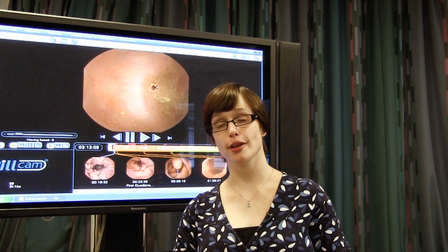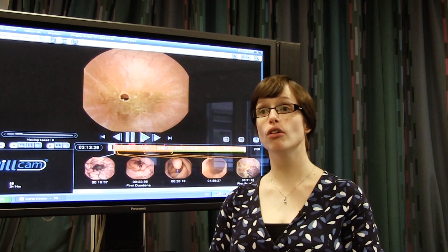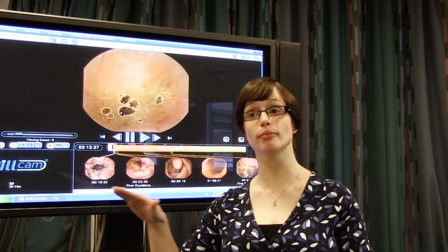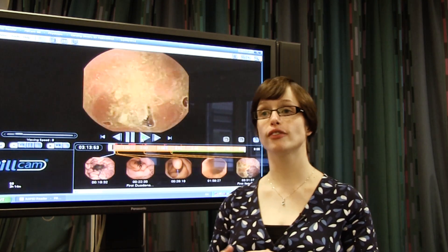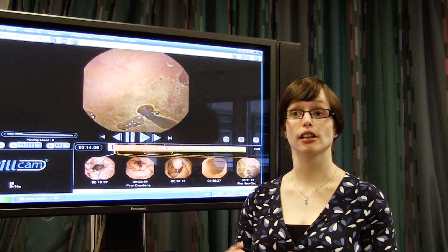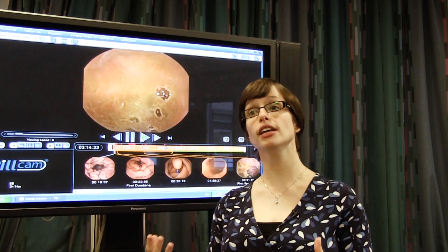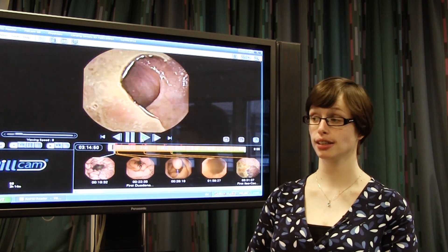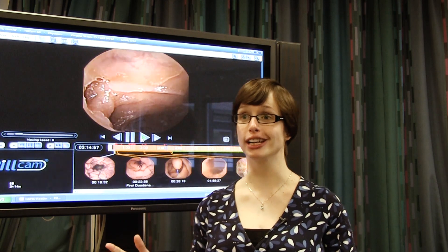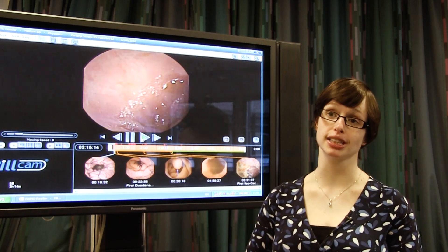Future developments though are very exciting. There are coming to the fore little pill cams that we can move backwards and forwards using magnets. There is also the ability to start taking little samples if we need to, to help with the diagnosis, or even if we find an area that's bleeding, to stop the bleeding using heat treatment. It's still a long way off — still science fiction — but it will soon potentially be science fact.